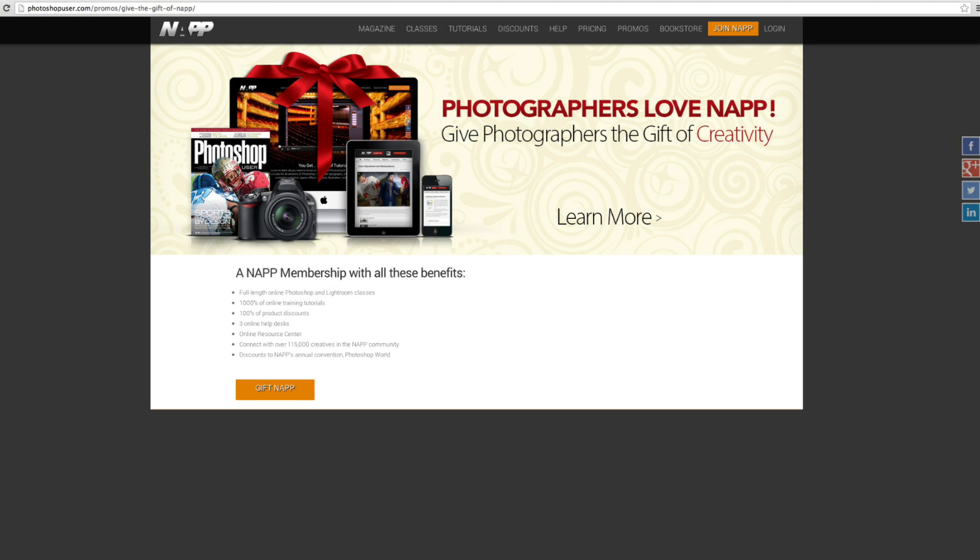It is the holiday season and we have a special going on for NAPP members. If you know someone that wants to be a NAPP member, you can give them the gift of a NAPP membership. What does that do for you? It extends your membership by an extra two months. So if you have a friend who wants to be a NAPP member, buy them this gift because there's something in it for you. Find out more at PhotoshopUser.com/promos.